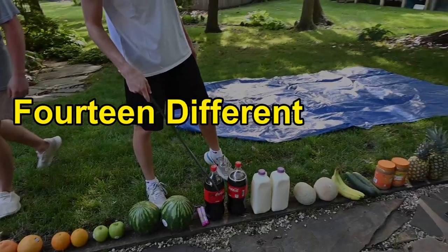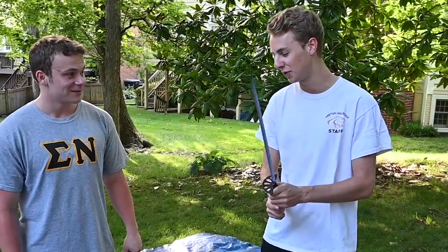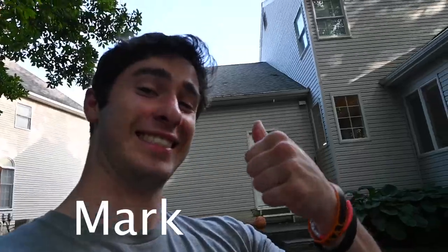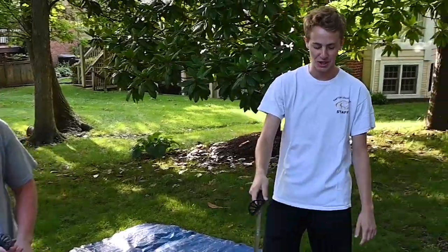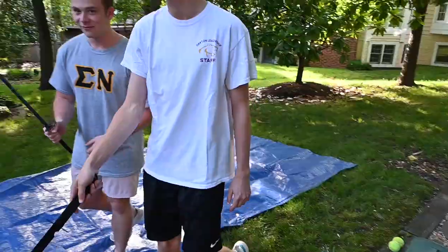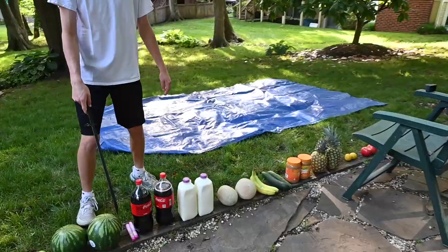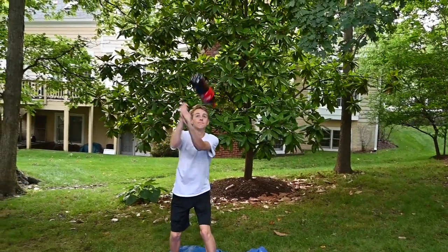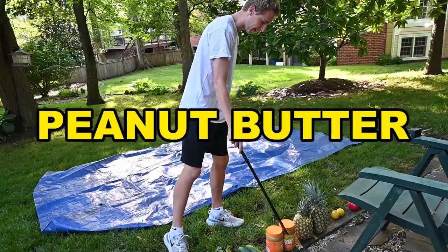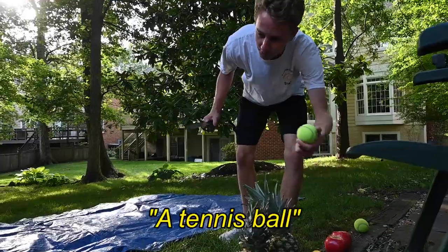What is up! Today we got 14 different objects and we're gonna be doing a fruit ninja challenge in real life. We got two swords, my friend Michael, and Mark right here. Today we'll be smashing these 14 different objects. They range in difficulty — I think the easiest is probably gonna be this orange, and some of the harder ones are Coke with Mentos, milk, peanut butter, and pineapple. These swords are super sharp so I'm not doubting anything.